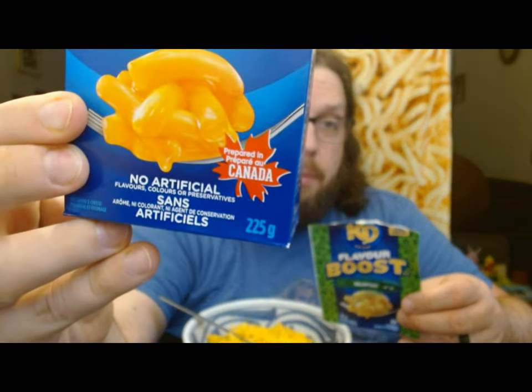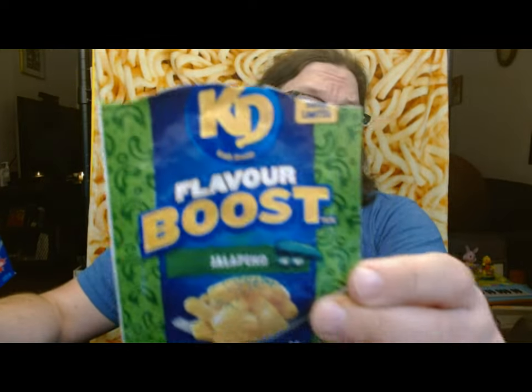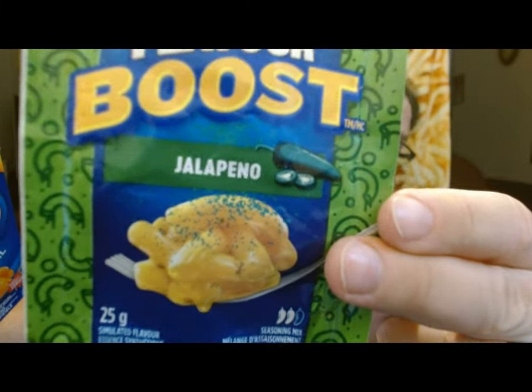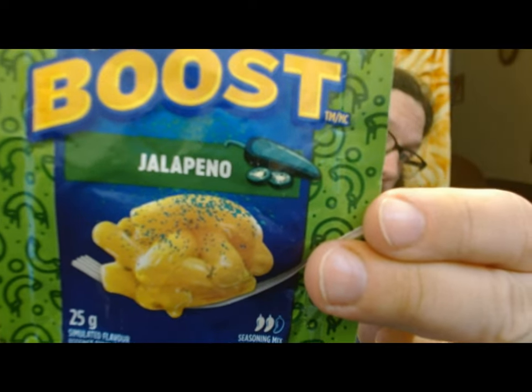What is this? This is KD, also known as Kraft Dinner, the original flavor, and of course that is a product prepared in Canada. This that I have in my left hand is KD Flavor Boost, and this of course is jalapeno flavor. It looks better than the picture, I'll tell you that for sure.